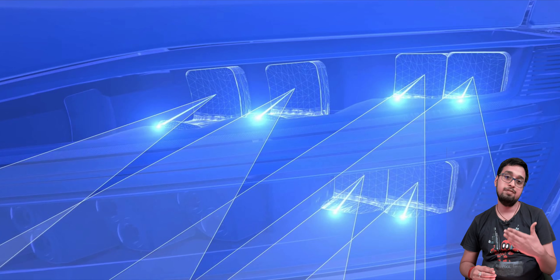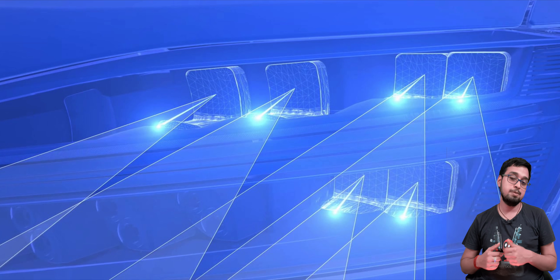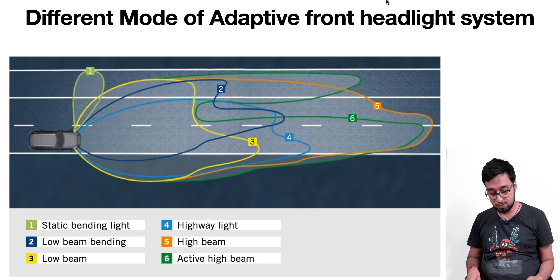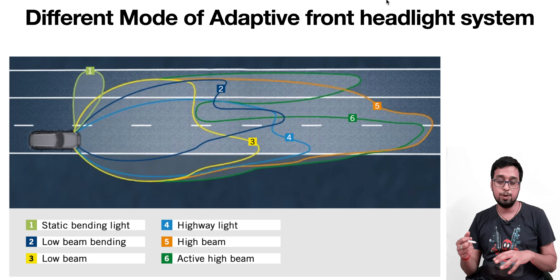The automotive industry is shifting toward an adaptive headlight unit. These adaptive headlight units, also called active front headlight units, are going to adapt their luminous intensity according to the requirements on the road, and these requirements also depend on the vehicle. The adaptive front headlight unit will have six different kinds of intensity — six different kinds of beams that it is going to scatter on the road.